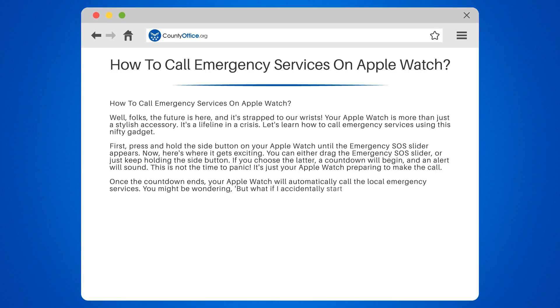You might be wondering: what if I accidentally start a call? If your countdown ends and you realize it's a false alarm, you can cancel the call. Simply press the end call button on your screen.